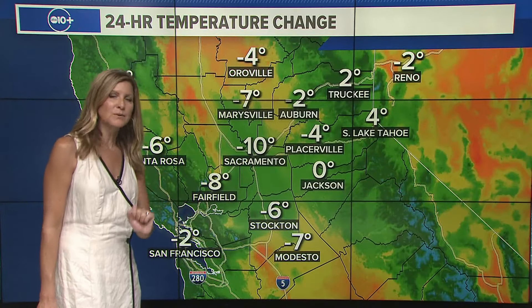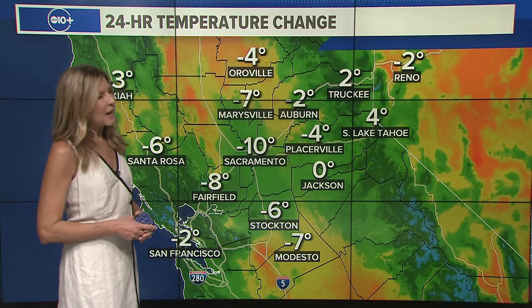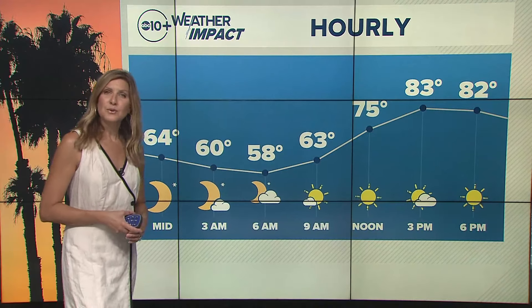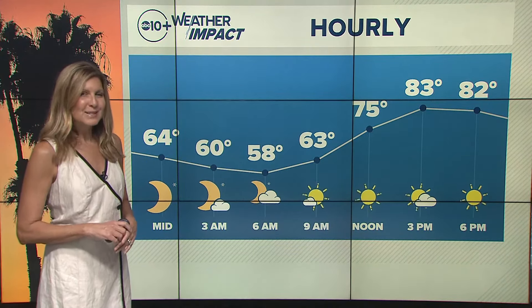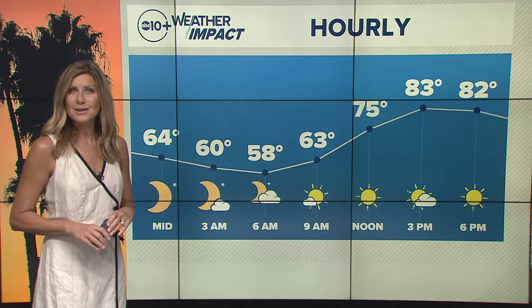Winds will start to taper off a bit tonight, only to pick back up tomorrow, bringing in some cooler air. Those winds are always troublesome when fighting fires up in the Sierra as well as the foothills. Tomorrow night they start to back off into Tuesday morning, but in that timeframe there will be difficult firefighting conditions. Temperatures are dropping about five to ten degrees, with valley and foothill readings now in the 60s and 70s, and the Sierra in the 50s and 60s. Overnight lows will fall into the upper 50s and highs tomorrow will warm into the 80s.